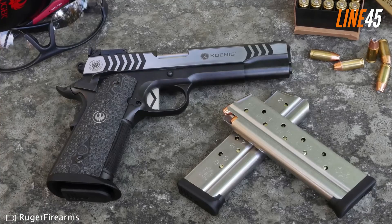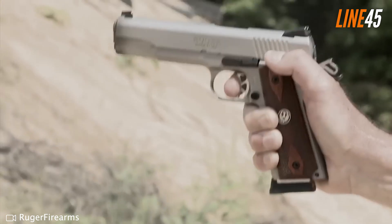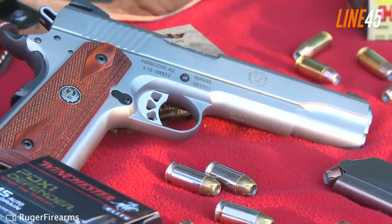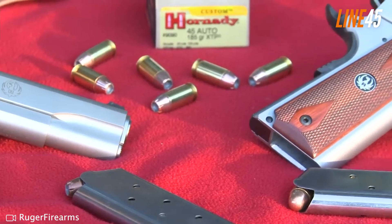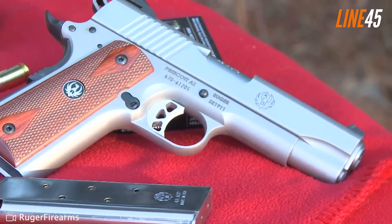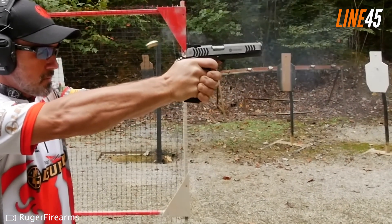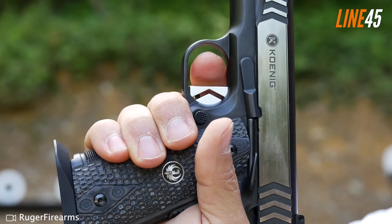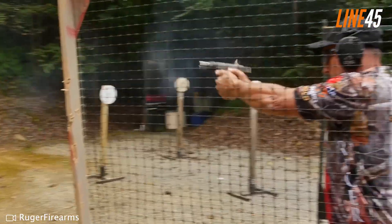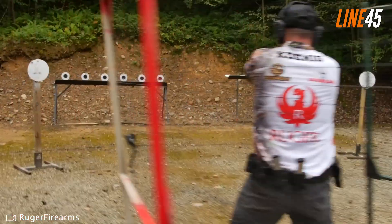The gun is smaller than other SR1911 pistols, with an overall length of 7.25 inches and a barrel length of 3.6 inches, and it weighs 27.2 ounces — ideal for carry purposes. It comes with an extended trigger, extended beavertail grip safety, and extended thumb safety. Its Novak three-dot sights, beveled magazine well, and lowered ejection port are all worth noting. Among its notable tweaks are a proprietary recoil spring plug bushing, ramped bull barrel, and chevron-type slide serrations.